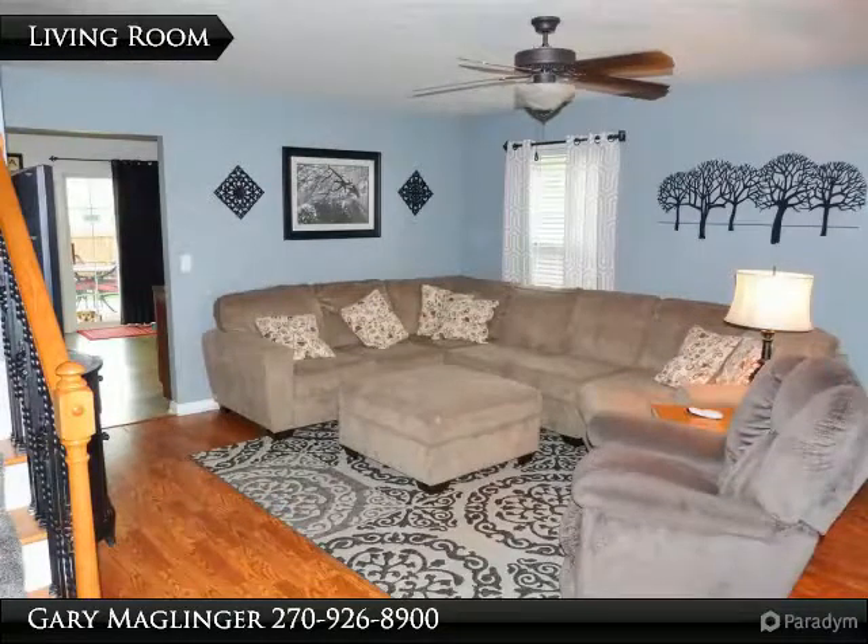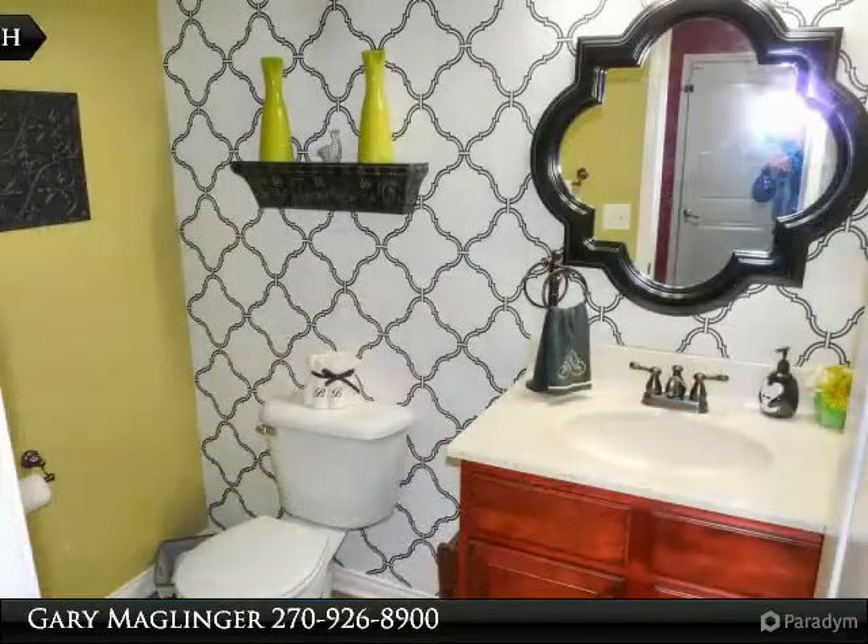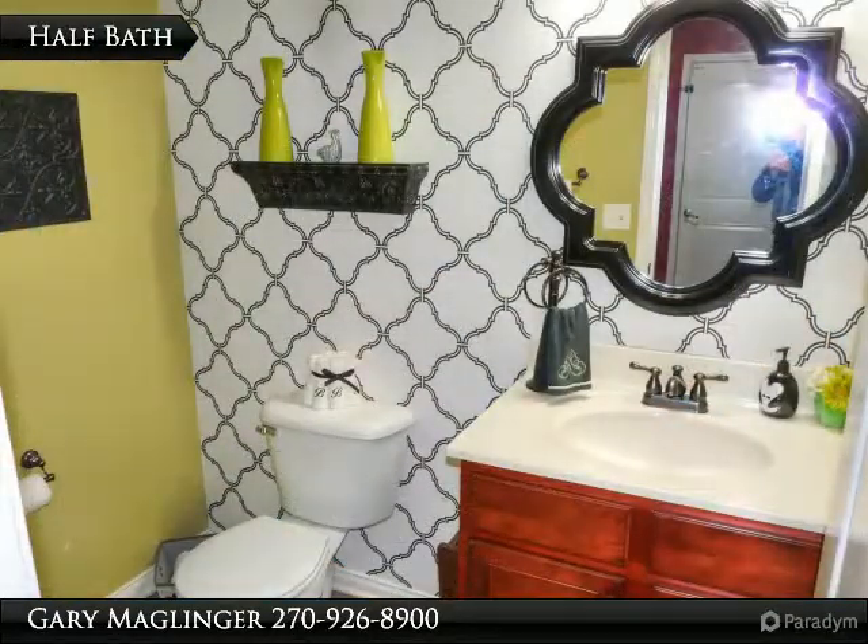The main floor features a great room for mom and dad. There's also a handy half bath just off the dining and kitchen area.